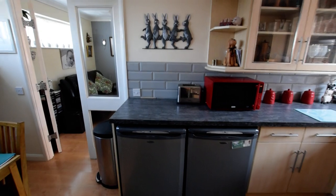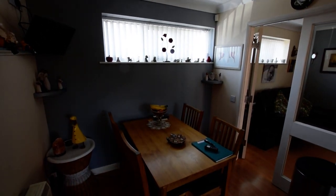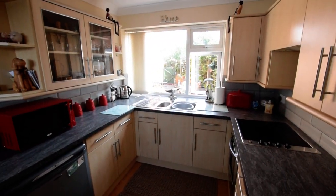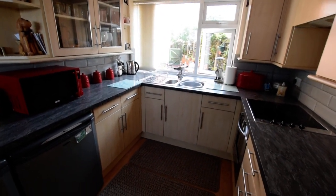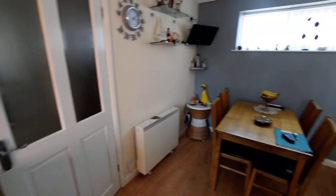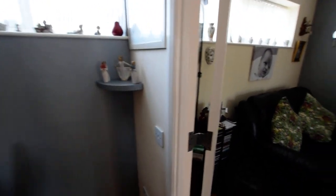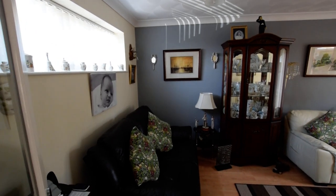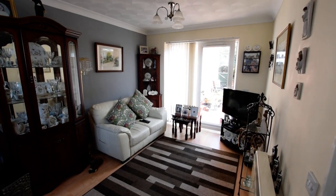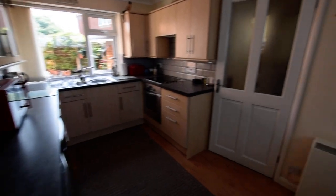Then we go through to the kitchen — a lovely good-sized kitchen diner, with a window out onto your garden. Nicely fitted. And then we have French doors through to the lounge, with patio doors out to the garden. And back through the kitchen, we'll go upstairs.